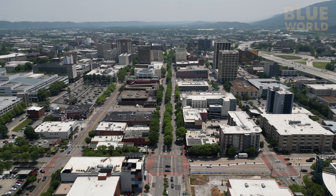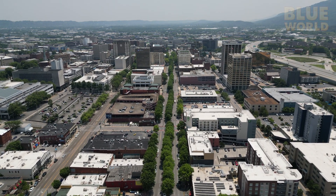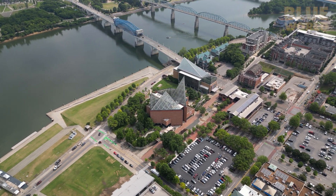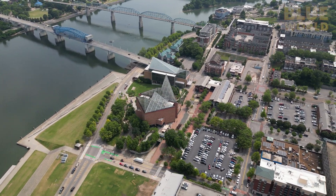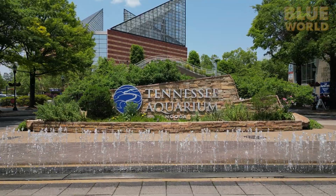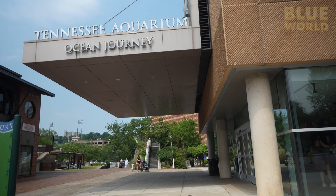Chattanooga, Tennessee is a growing city that sits along the Tennessee River. Just off the riverbank, the towering glass spires of the Tennessee Aquarium, home to over 12,000 animals, ranging across nearly 800 species. You may have wondered, where does a big aquarium get all the fish? Well, it used to be that they'd go out in the ocean with nets and collect them, but these days the Tennessee Aquarium is growing their own.